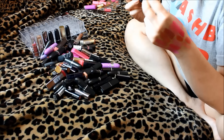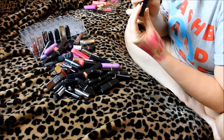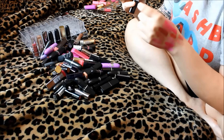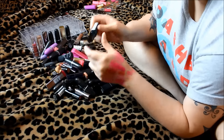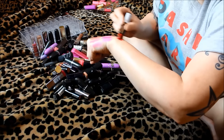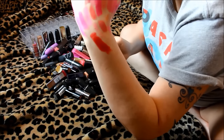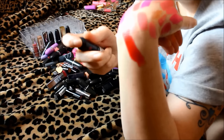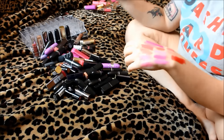The next one is Rimmel London Kate, number 01. It's a nice true red — that is really pretty. I'm going to put this in my maybe pile because if I don't have another red like this, I'll keep it. And this is the second Jordana Modern Matte — this one is actually way more what I'm into right now. That is so nice. I'm going to put this in my maybe pile as well.